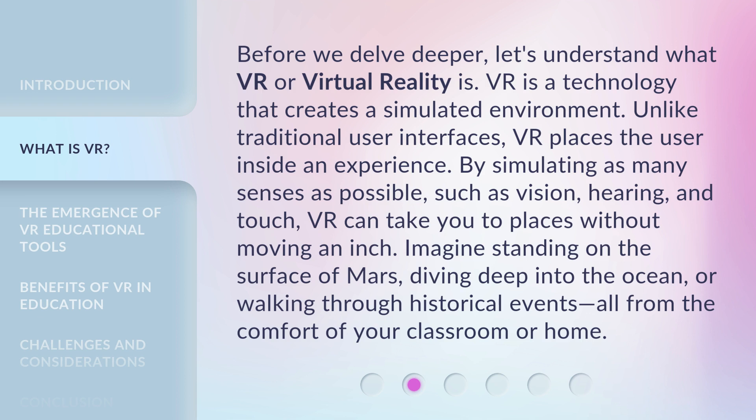VR can take you to places without moving an inch. Imagine standing on the surface of Mars, diving deep into the ocean, or walking through historical events — all from the comfort of your classroom or home.